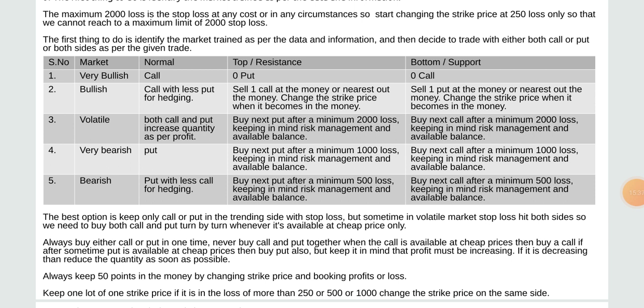The best option is to keep only call or put on the trending side with stop loss. But sometimes in volatile market stop loss hits both sides, so we need to buy call and put turn by turn whenever available at cheap price only. Always buy either call or put at one time — never buy call and put together. Keep 50 points in the money after changing strike price, and book profit or loss keeping one lot of one strike price.